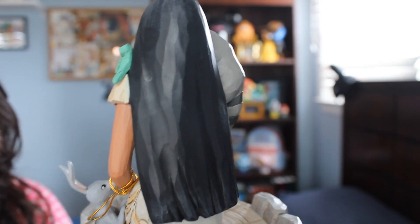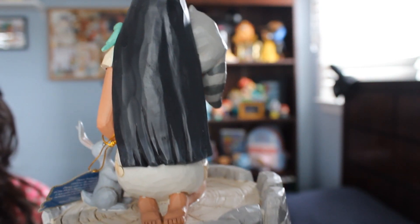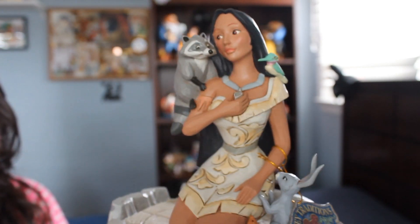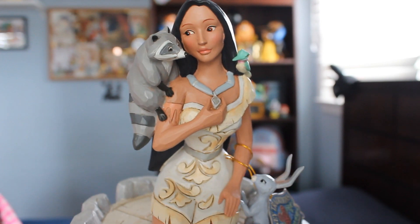I'm so glad that he decided to make her. She's sitting on the stump that she always sits in front of when she's in front of Grandmother Willow. Look at her hair — so long. You can see her little toes in the back. She just looks so stunning, so beautiful. I'm so glad I was able to add her to my White Woodlands collection.